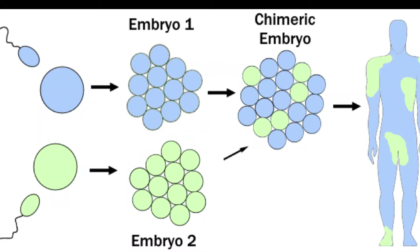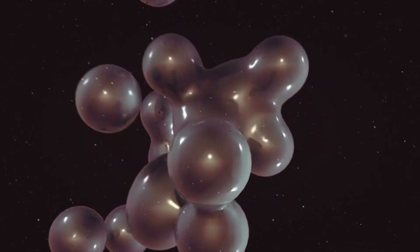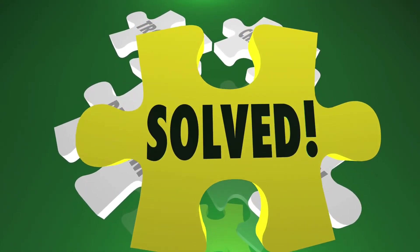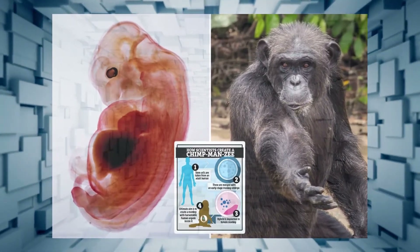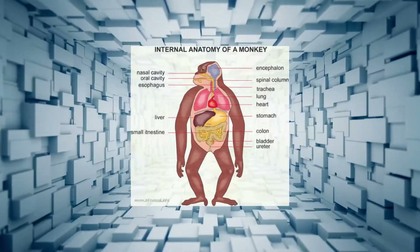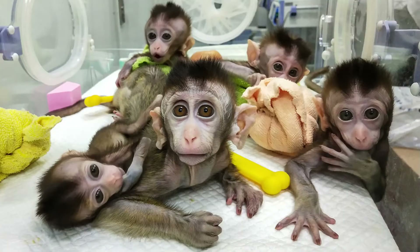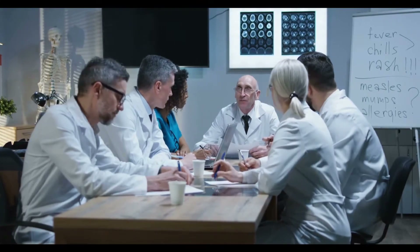The chimera embryos are essentially cell clusters, and Nunez does not intend to bring such hybrids to full term. Even if it did work, Ross concluded it doesn't make sense to cultivate human organs in primates since they take too long to mature, and monkeys have far fewer organs that are inconsistent with adult humans.